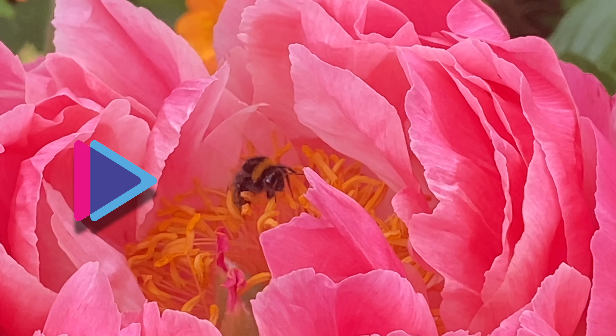Honeybees are fabulous fliers. They fly at a speed of around 25 kilometres per hour and beat their wings 200 times per second.